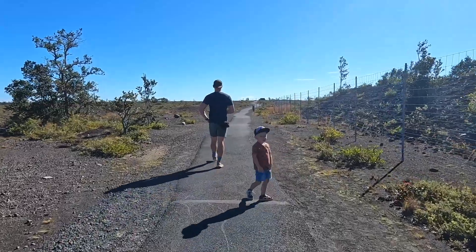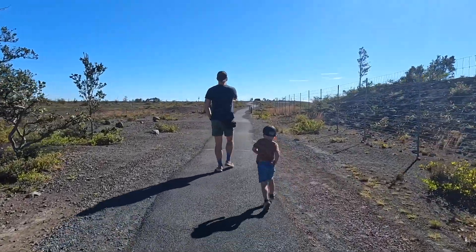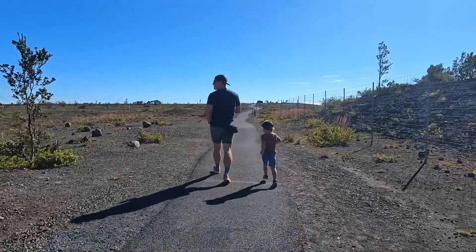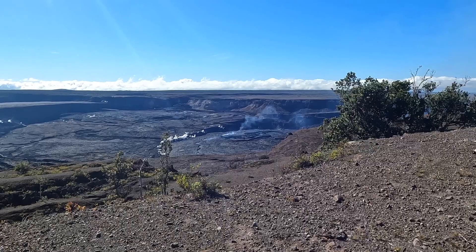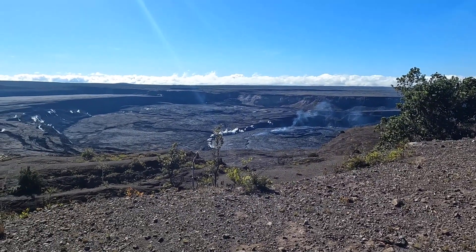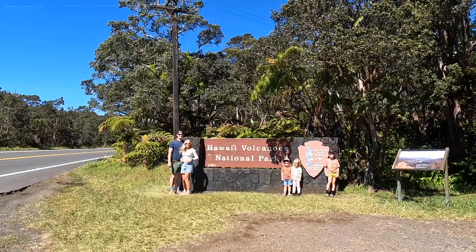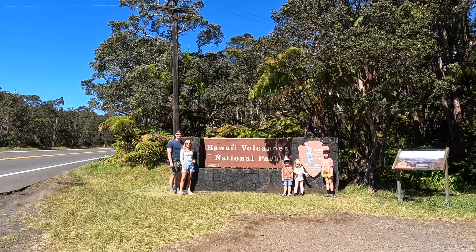Our final day, we did more walking around the National Park, stopped at the gift shop, did a little hike, and checked out the volcano to see if there was any lava flow — but there was not. We took a picture by the Volcanoes National Park sign and headed out. It was a perfect trip. I would highly recommend trying this island if you've never done it before. It's not talked about enough and if you're wanting a beautiful trip, this is the perfect place.